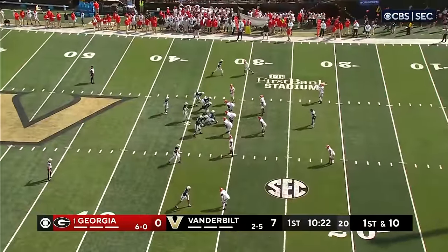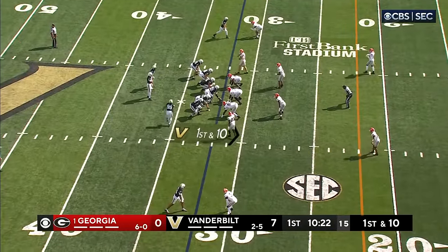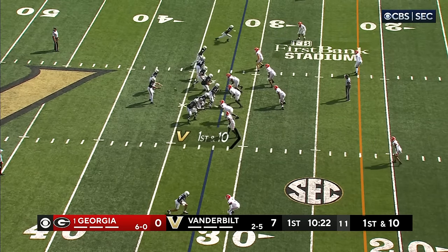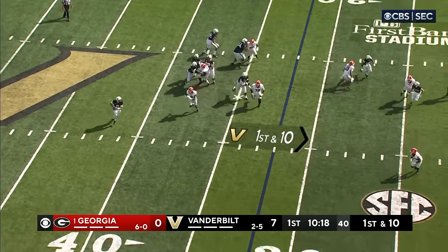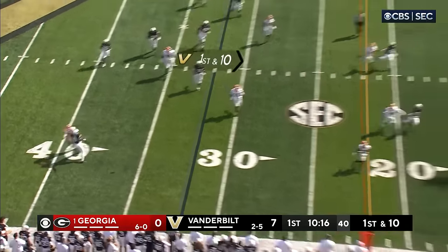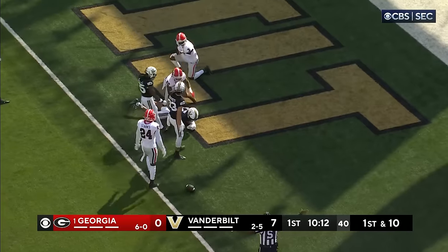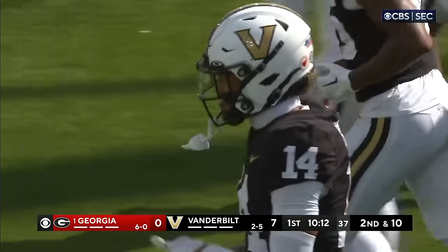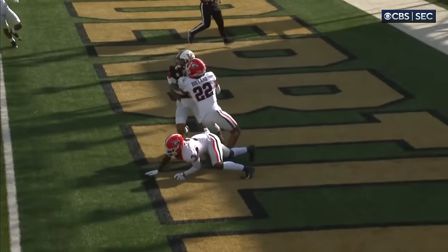They'll get great field position — first down at the 32-yard line. Great point on the field and time in the game to take a shot if you have one you like. Vanderbilt converted their last 10 turnovers into 17 points. Seals is rolling the pocket, throws on the run toward the goal line, and it is dropped. Shepard tried to come back and make a circus catch — fortunate that wasn't picked off.